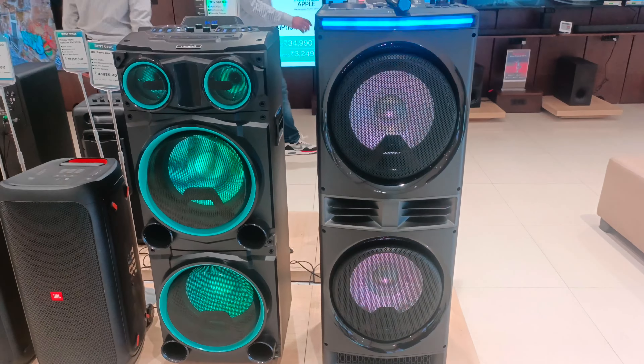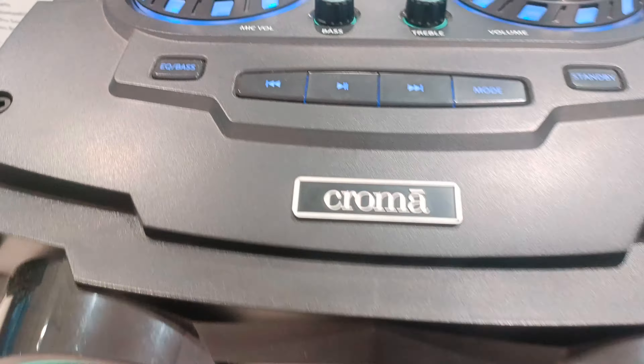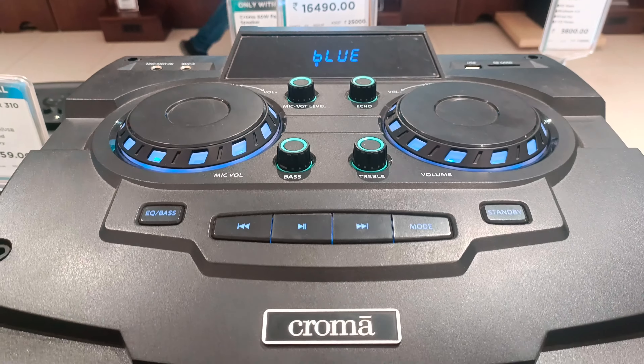In both speakers, you don't get any battery backup. These are just plug-and-play speakers — simply connect with electricity and play.